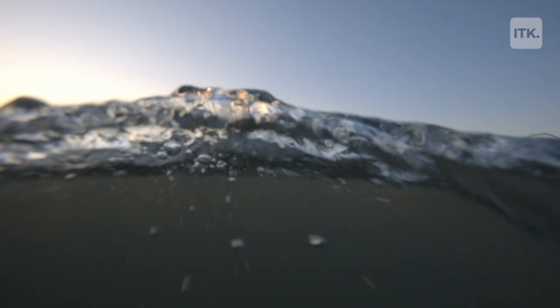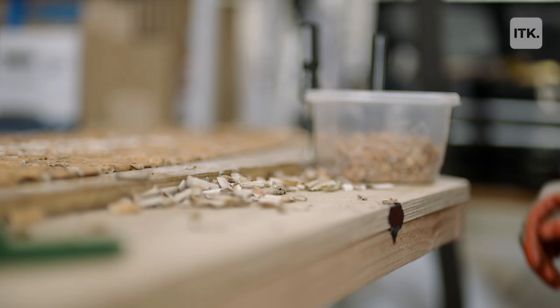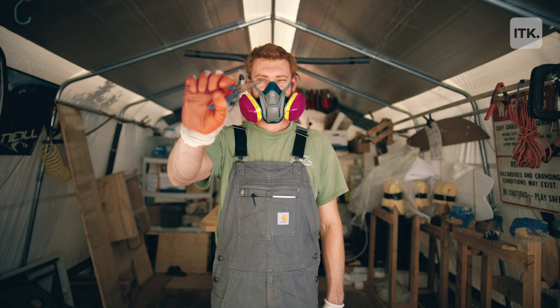I think if this project has made me realize anything, it's the accumulative action of small things. Each one of these cigarette butts was deliberately flicked by someone, but each one was also picked up by someone. We've designed these problems — there's no reason we can't design our way out.